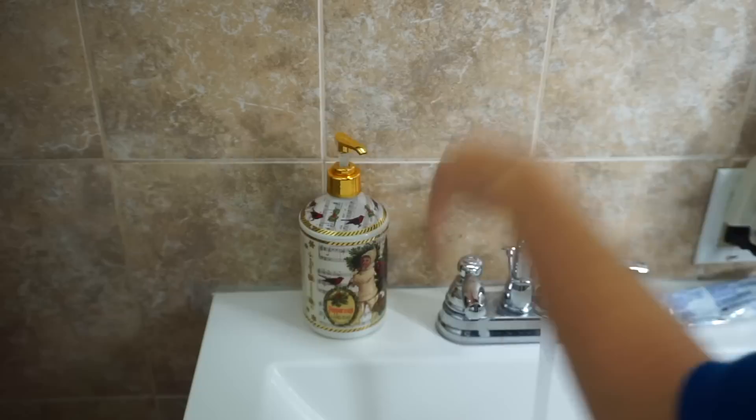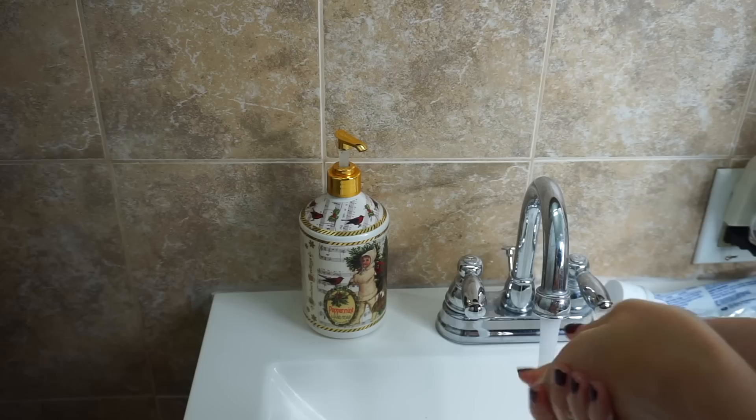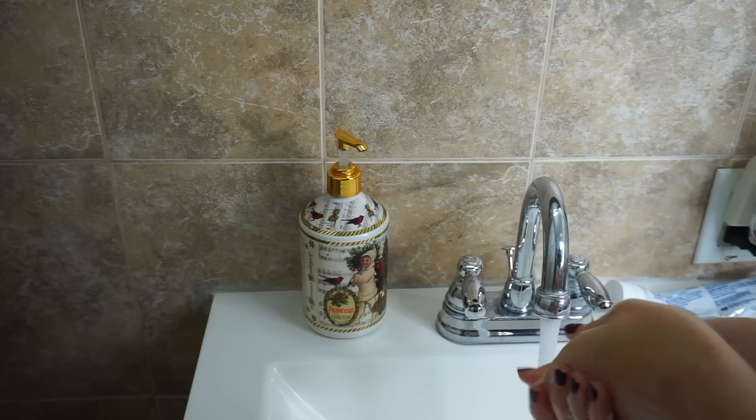I'm going to start off by showing you guys my first tip, and this is pretty straightforward: it's washing your hands before washing your face.